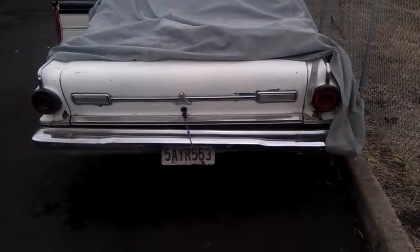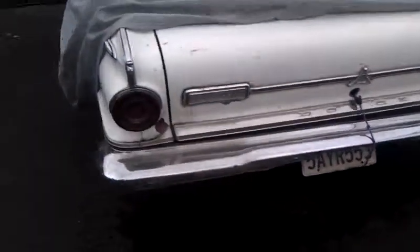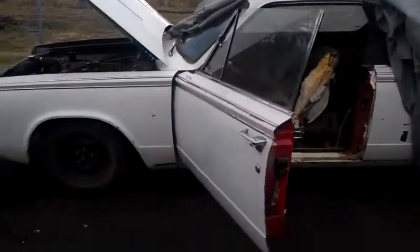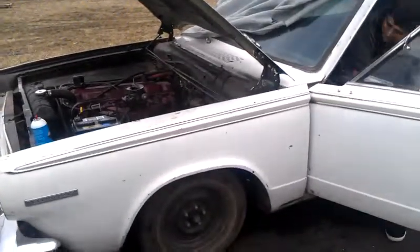It's running pretty good right now. Yeah, really good right now. Let's hear this beast.